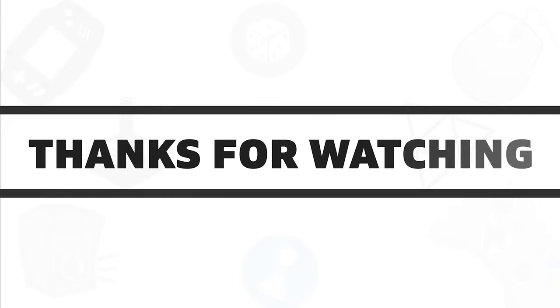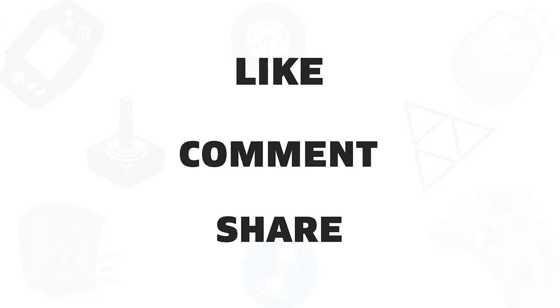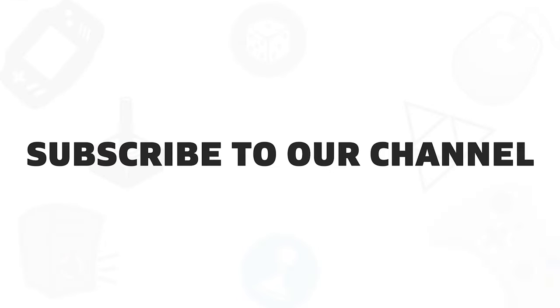So that was all about the 5 best 17-inch laptop backpacks that you can get in 2020. If you found this video helpful, give it a thumbs up, share with your friends and comment below to let us know your thoughts. Subscribe to our channel if you want to see more videos like this on your feed.